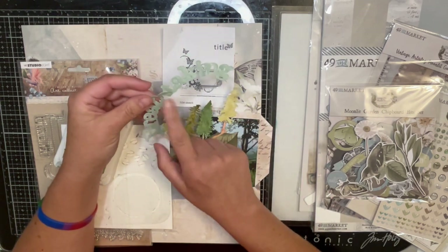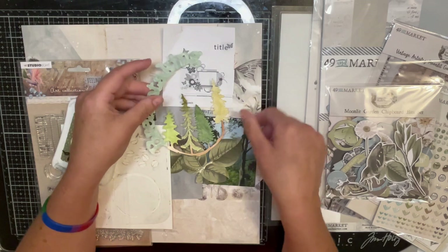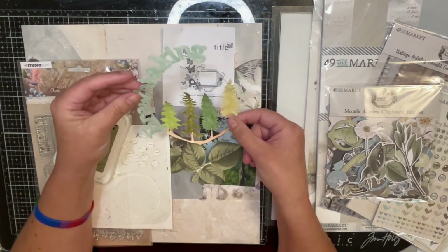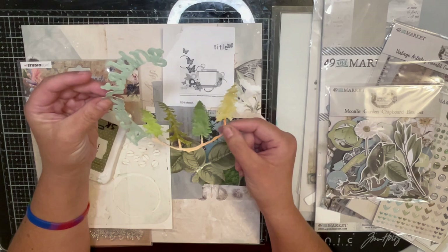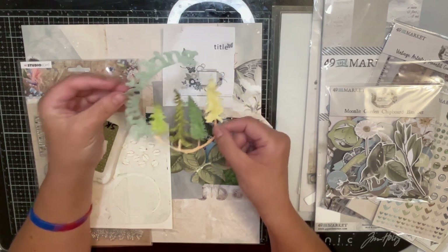Like I said, you can tell that it's not even, but I kind of think that adds to it since it is a rough, outdoorsy cut file. So there is my cut file.